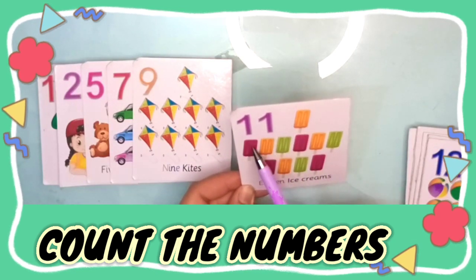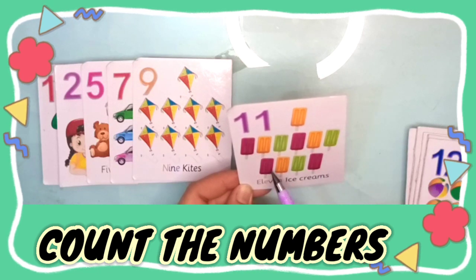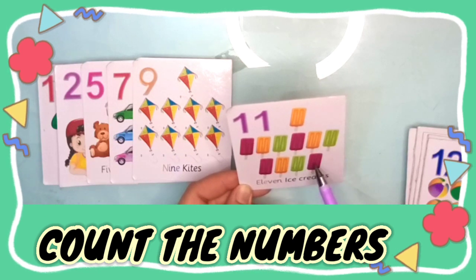One, two, three, four, five, six, seven, eight, nine, ten, eleven — eleven.